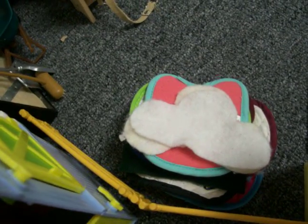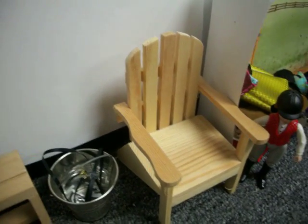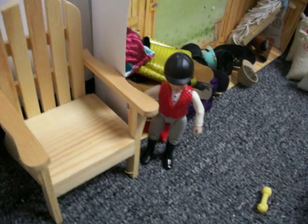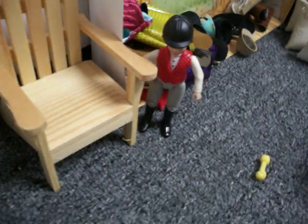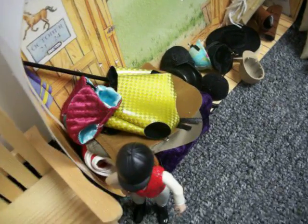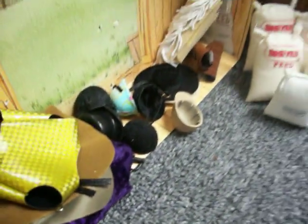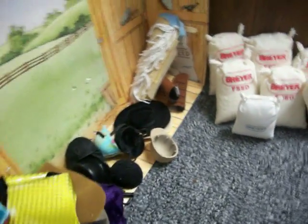Over here we have saddle pads and jumper pads. Over there is stall cleaning supplies. Saddle racks with saddles. That bucket has farrier supplies and a martingale. That is a chair, just if you want to sit there to clean your tack. That's Sarah, the trainer's daughter. Behind her are some cross-country vests, farrier chaps, and blankets. There's a lunge whip back there, and some crops down there. Helmets, top hat, cowboy hats.